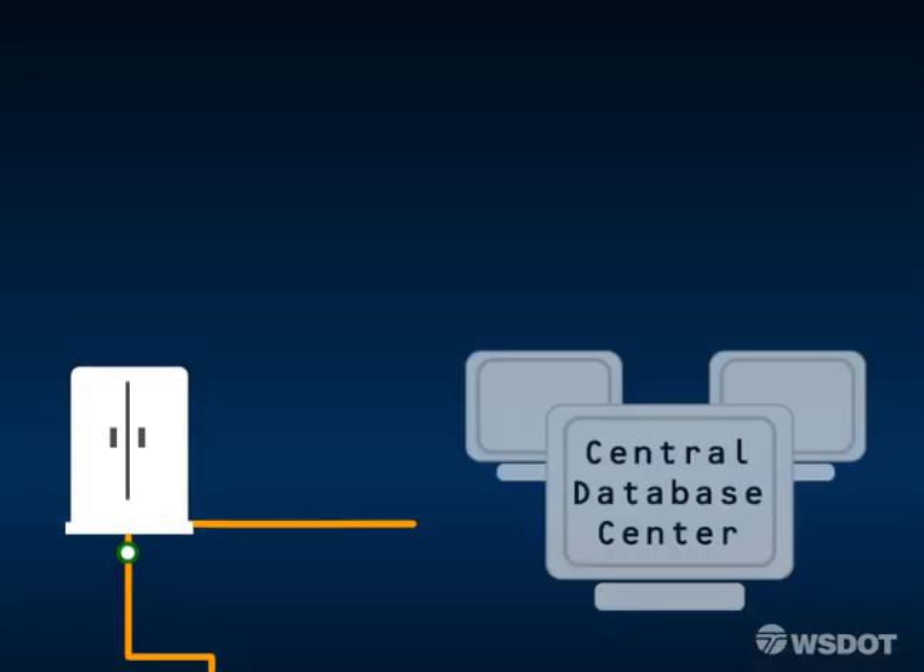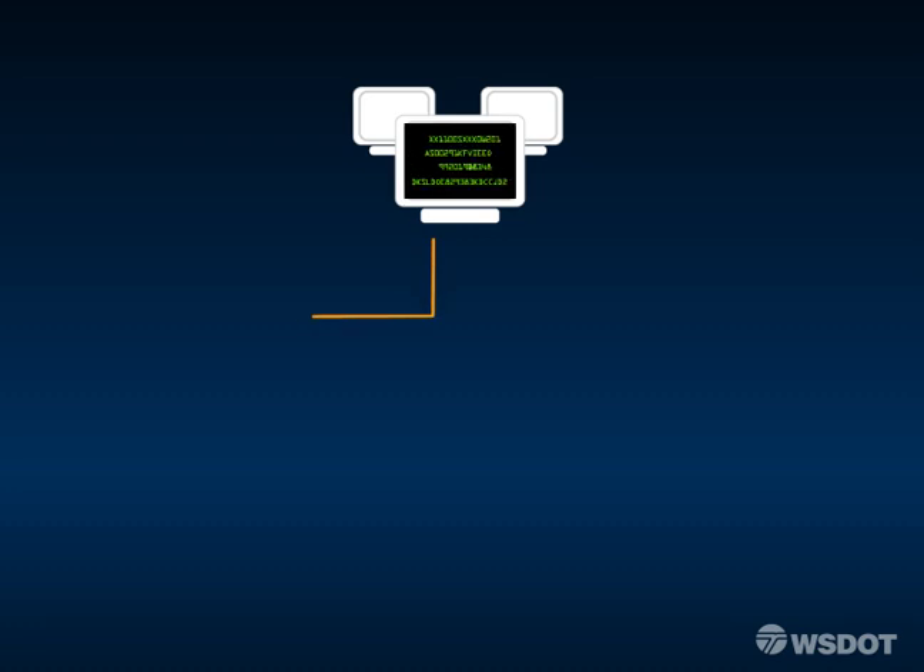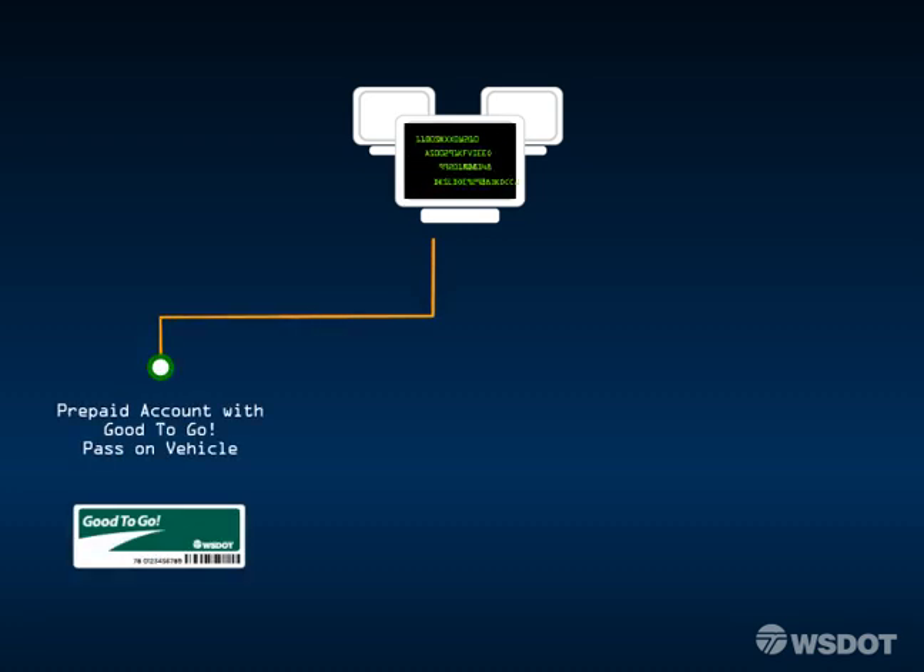Each transaction is transmitted instantaneously to the customer service center via fiber optics. For good-to-go transactions, the system double checks the crossing time and number of axles to determine the toll rate and automatically deducts the toll from the customer's account.